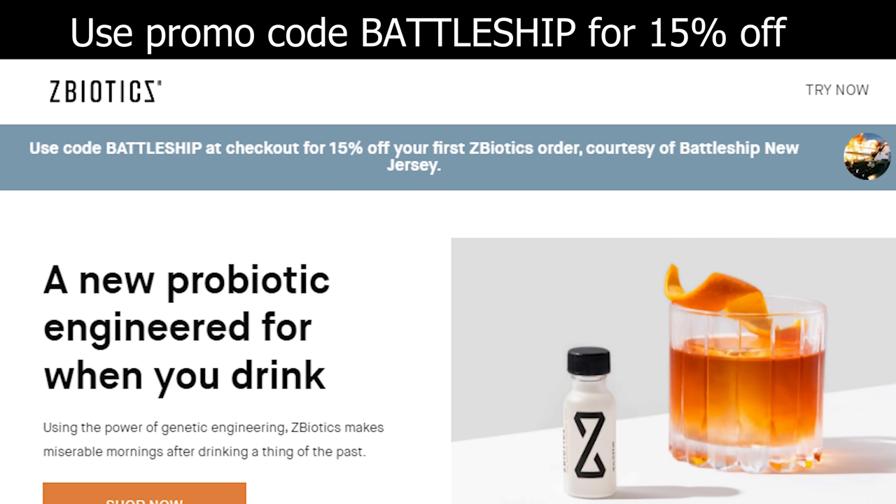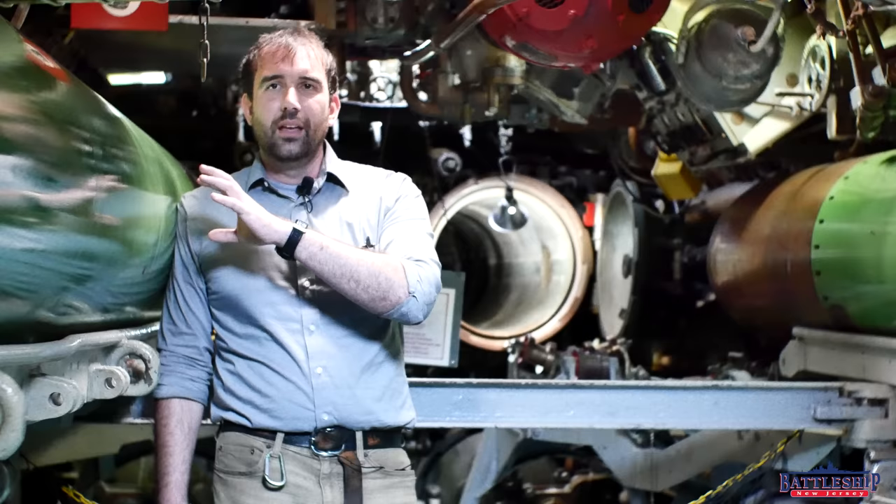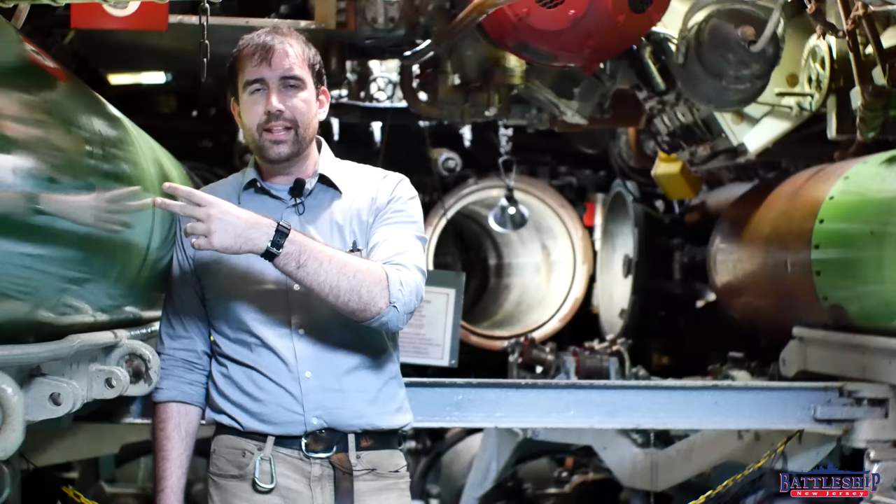When you drink, a toxic byproduct of alcohol builds up in your unprepared gut. It's this byproduct — not dehydration — that causes you to feel terrible the day after drinking. ZBiotics produces an enzyme like the one your liver uses to help break down this byproduct. This is real science that works: no random plant extracts, no off-the-shelf ingredients, and there's a 100% money-back guarantee. Check the link in the description below for a 15% discount on your first order, just use the code Battleship.